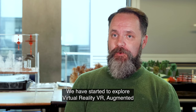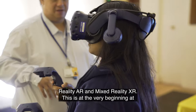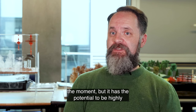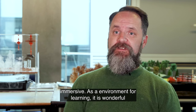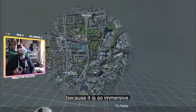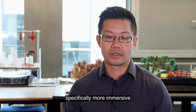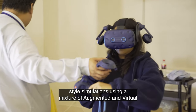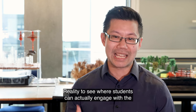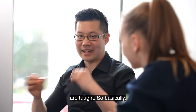We have started to explore virtual reality (VR), augmented reality (AR) and mixed reality (XR). This is at the very beginning at the moment, but it has the potential to be highly immersive as a learning environment. One application will be simulations — specifically more immersive style simulations using a mixture of augmented and virtual reality — where students can actually engage with surroundings to implement the theories and concepts they're taught.